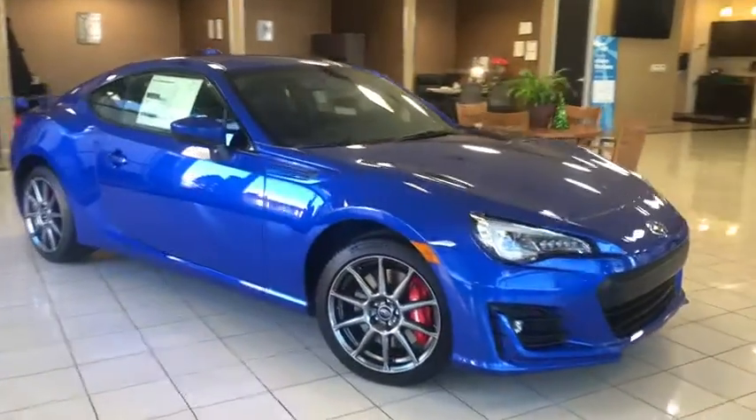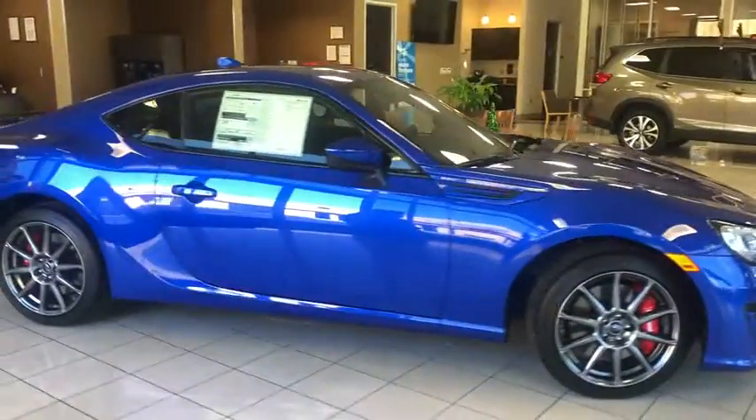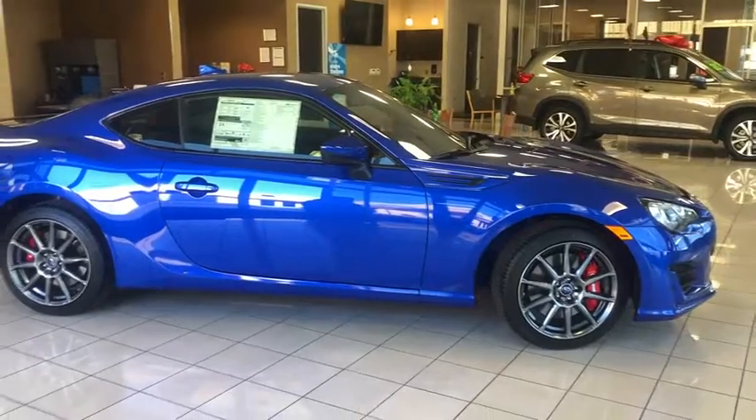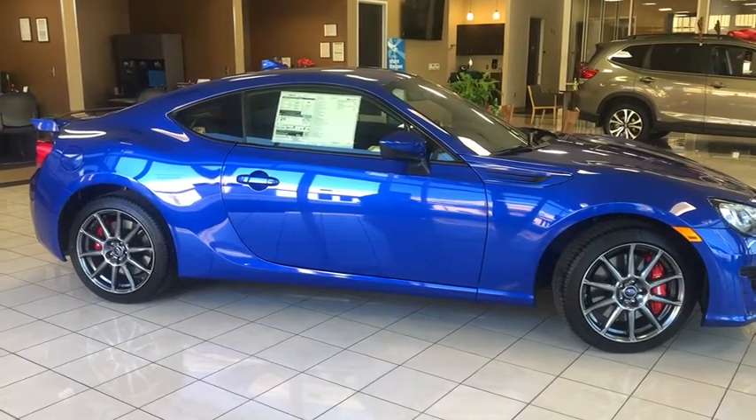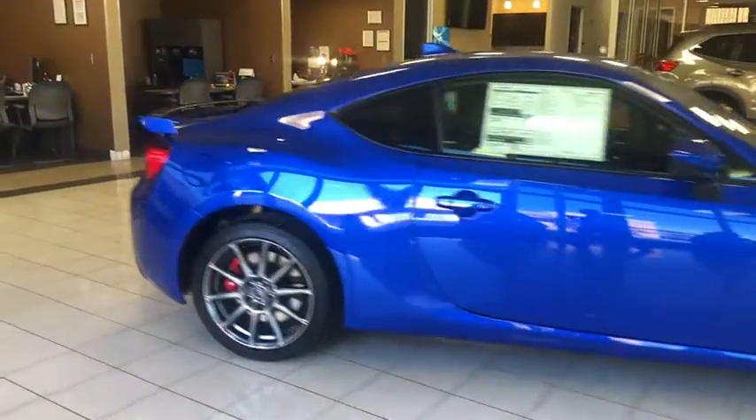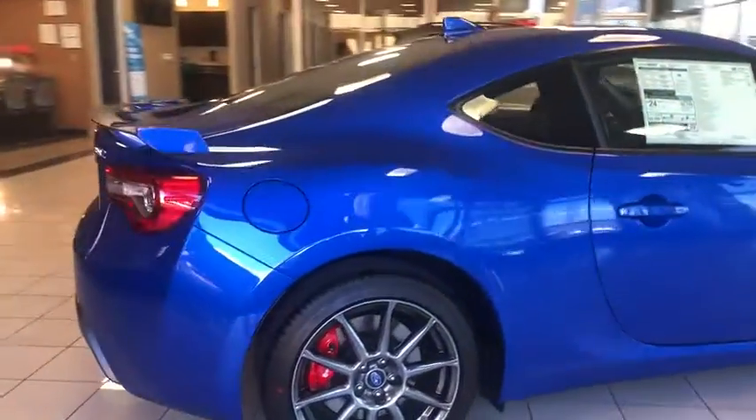We are pleased to show you the 2020 Subaru BRZ. The Subaru BRZ comes with agile handling, precise steering action, and powerful brakes, all contributing to a thrilling driving performance with a great fuel economy.